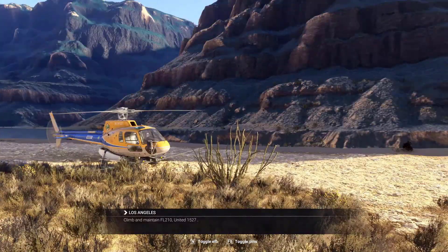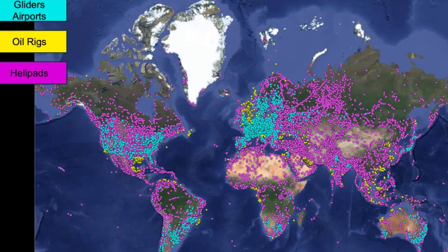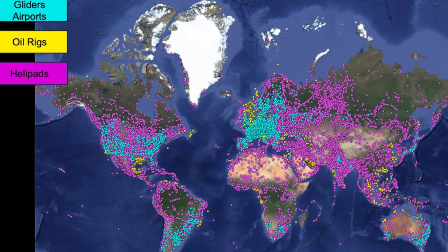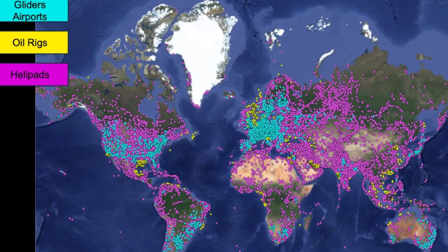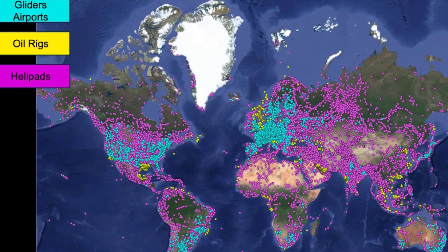Flight Simulator 2024 introduces the world's first comprehensive database of helipads. This database includes 80,000 helipads located on various structures and locations, including ships and remote rocky outcrops.